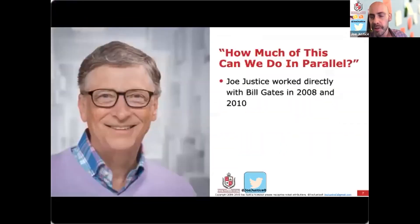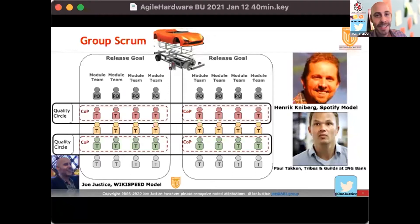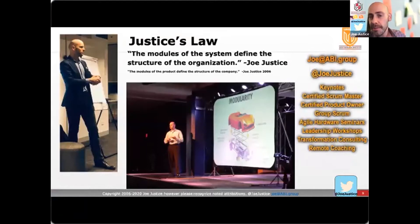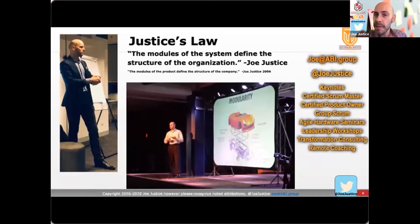I worked directly with Bill Gates from 2008 to 2010, and what I learned from him is do everything in parallel. So I split cars into parallel executable projects. Inside a company like Tesla, splitting cars into parallel executable modules looks just like the Spotify model. This has created what's called Justice's Law of restructuring a company: you cut your product into modules, each team has a module, and the modules of the product define the structure of the company. That's why when I work with a company for agility, it's a company restructuring.